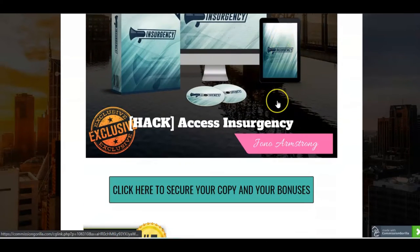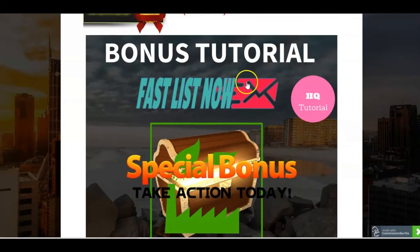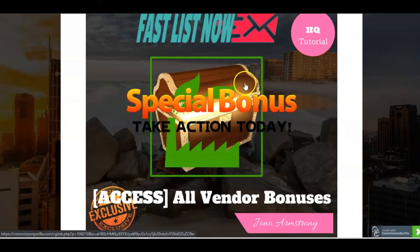And then the next bonus here we have Insurgency, which is a complete traffic system for turning clicks into conversions. That's again a product from Jono Armstrong. We'll look at the vendor bonuses in a little while.